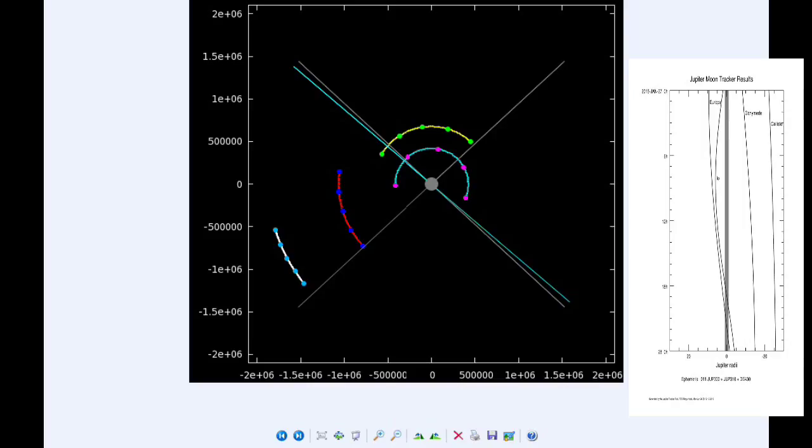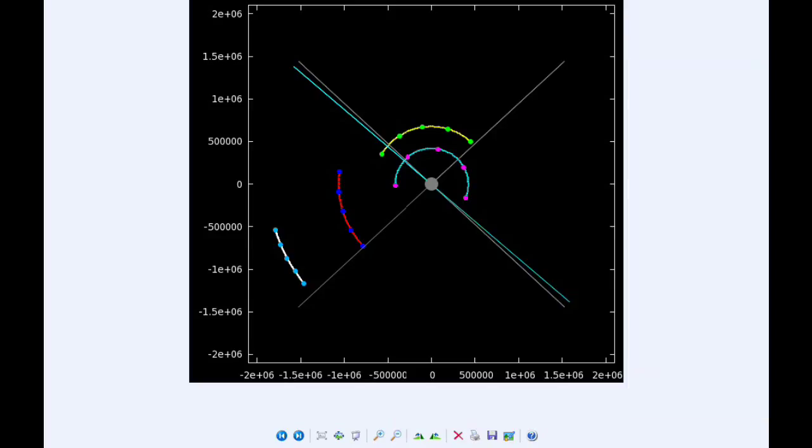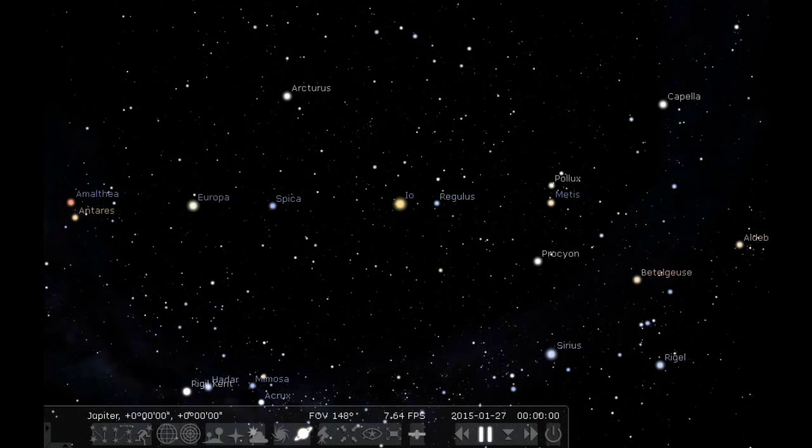Between 19:46 and 19:50 — that's only four minutes — the shadows of both Europa and Io are going to be on the face of Jupiter simultaneously. There are no satellite mutual events today, so we can move right on to 24 hours of Jupiter sky.